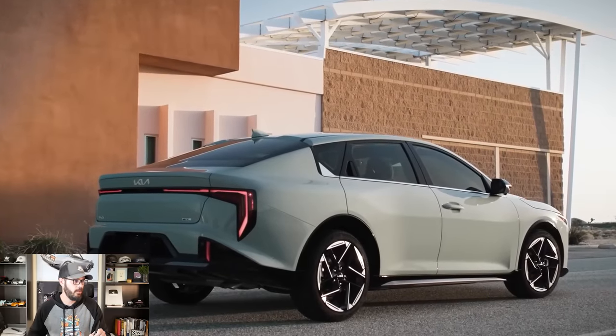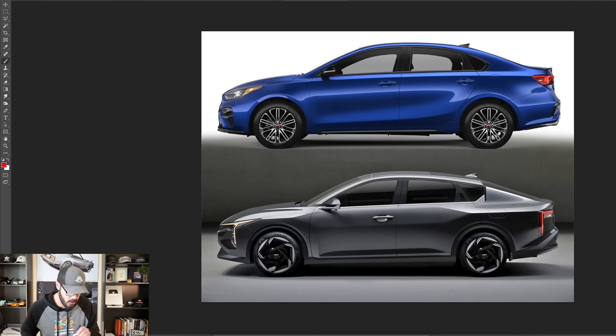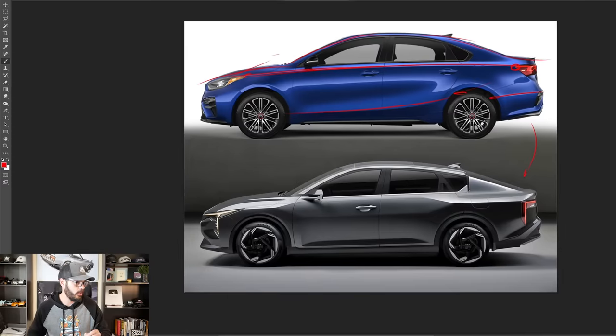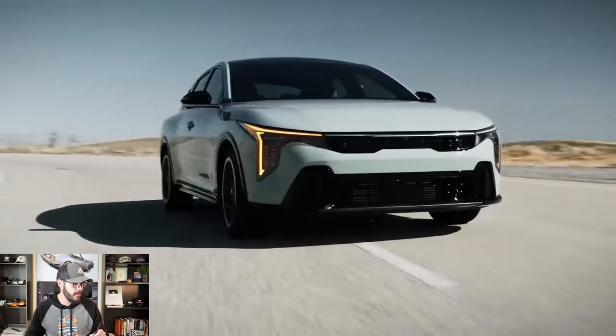Looking at the side view, this is a view where you can clearly see the new design language from Kia. The old Forte has a static shoulder line stretching from the corner of the headlight all the way back, connecting to the corner of the taillight. We have a sort of connection in the lower section as well. This is still a nice-looking car, but the K4 takes it into a completely new level when it comes to design identity and perception of quality in the build.